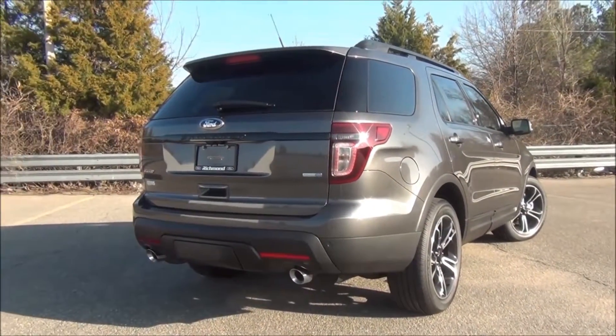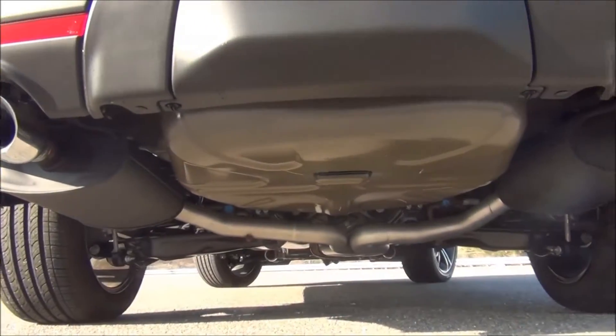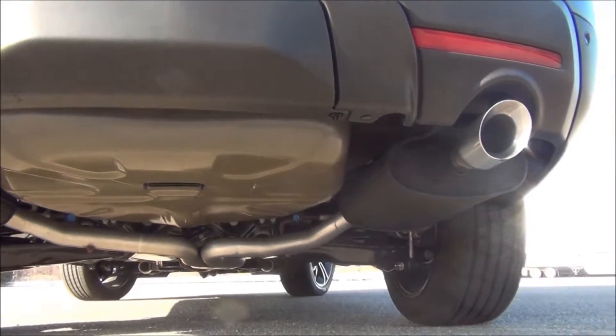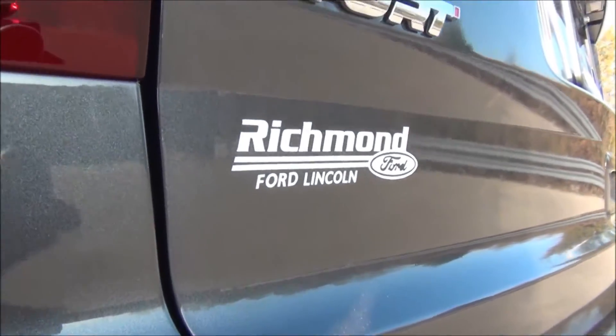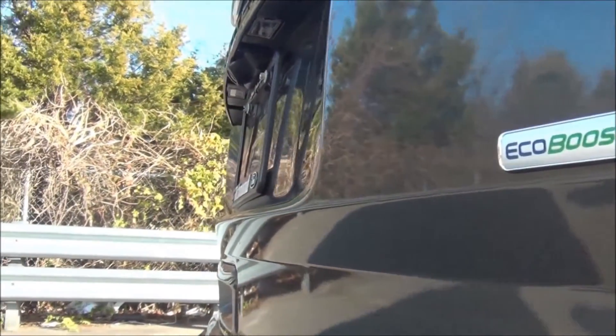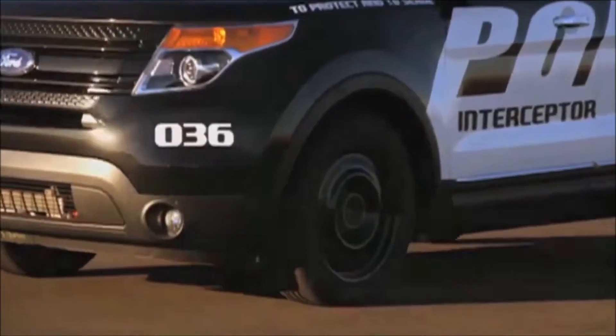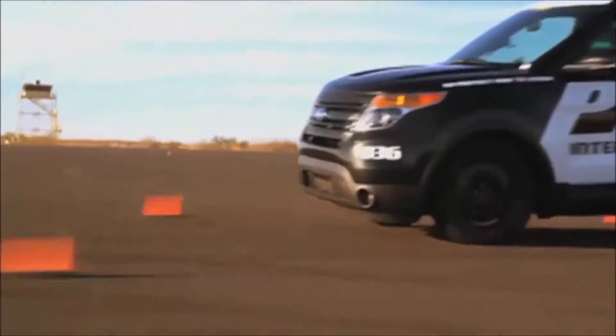Under the hood, the choices continue. If MPG is your game, the 2-liter EcoBoost offers a best-in-class highway hitting an impressive 28 MPG. But for those of us with a heavier right foot, the Sport trim — which is what we have here — comes with an exclusive 3.5 V6 EcoBoost that delivers a beefy 365 horsepower, the same numbers the police are running in the Ford Interceptor.